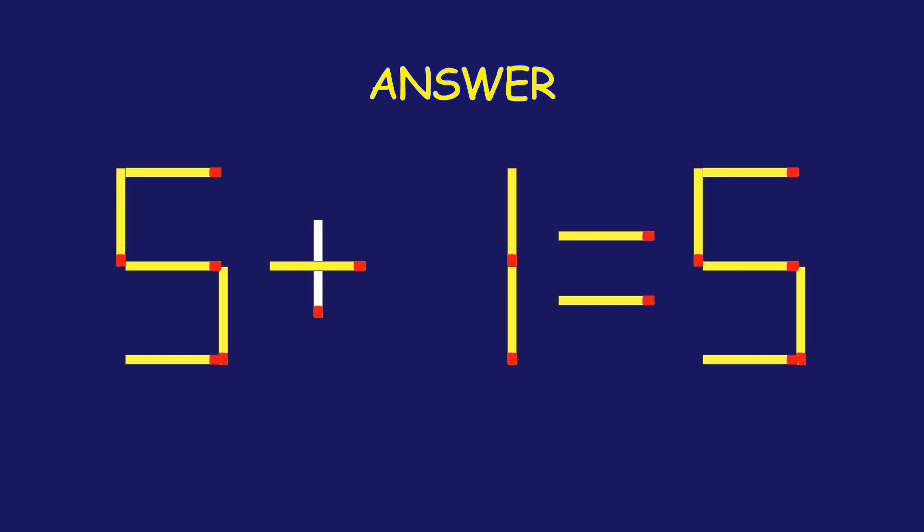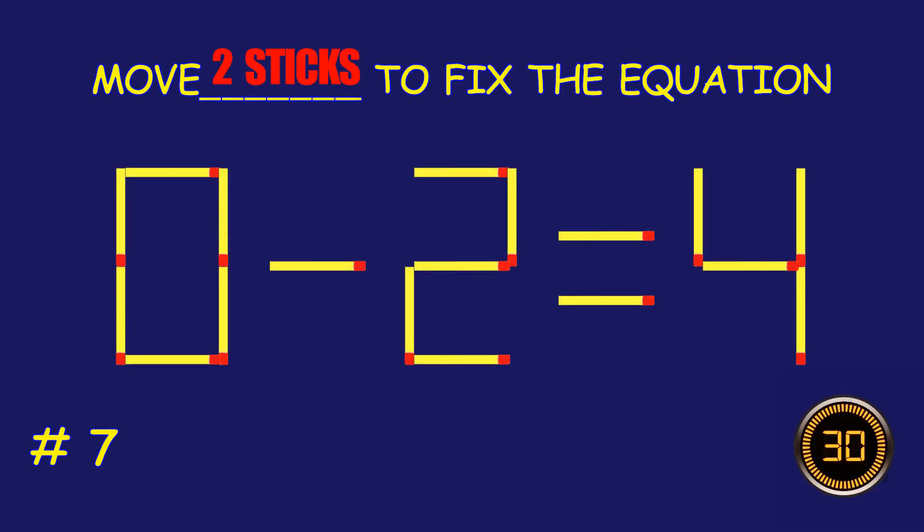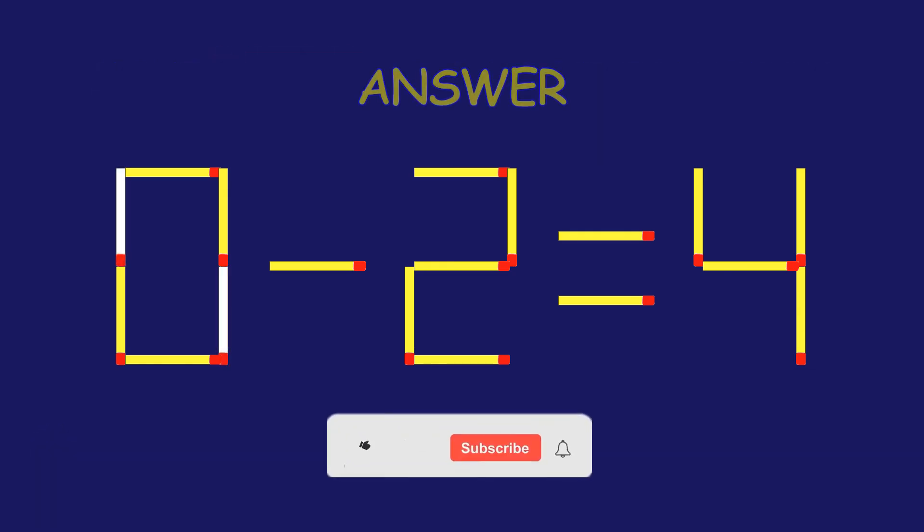Puzzle seven: fix the equation by moving one matchstick. Fantastic effort — you're on fire!